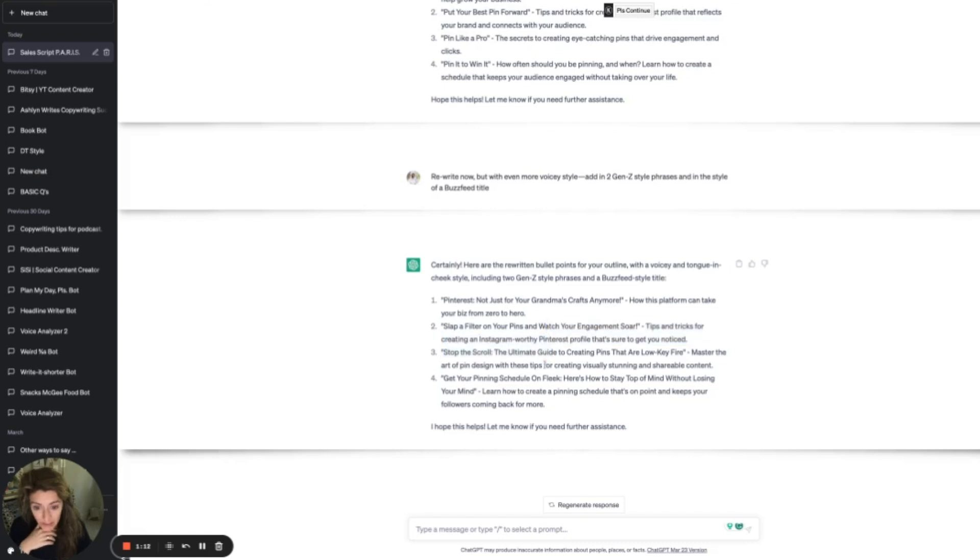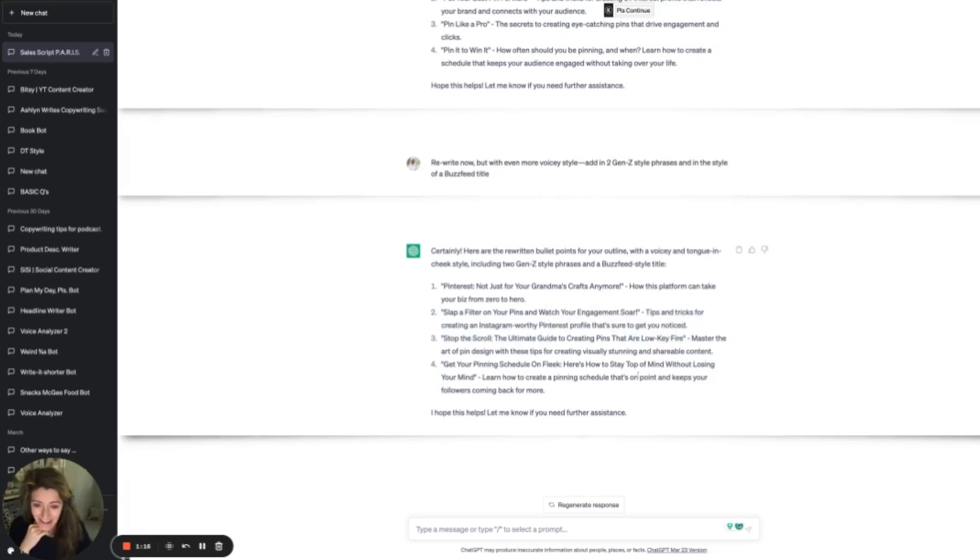Now let's see how I tweaked the voice even more. They're low-key fire — love that. On fleek. See how you can just push it and keep coming up with other ways to suggest voice.